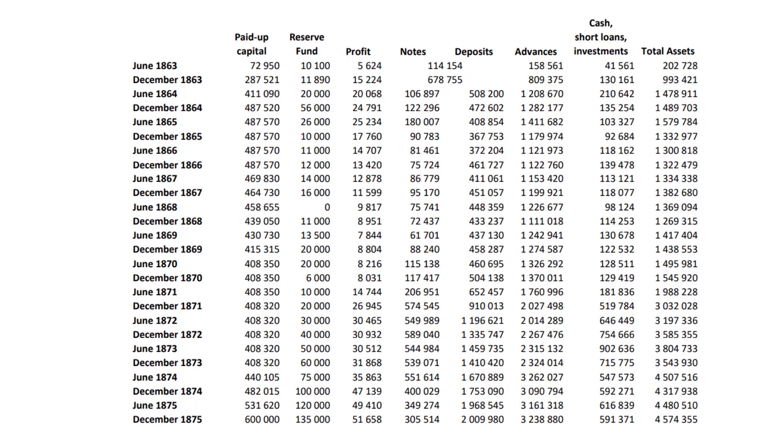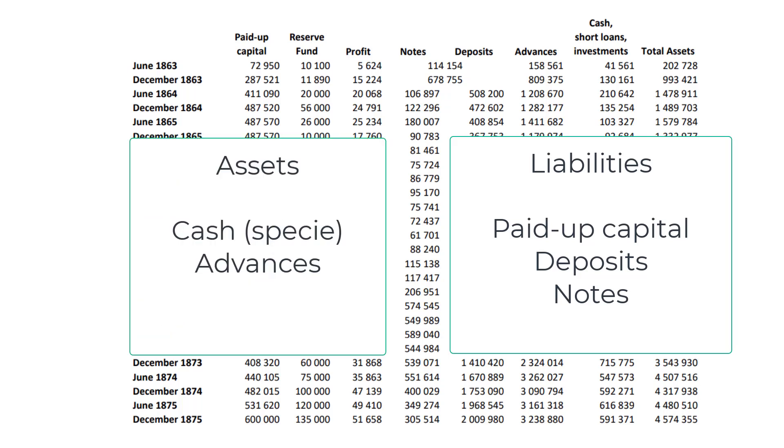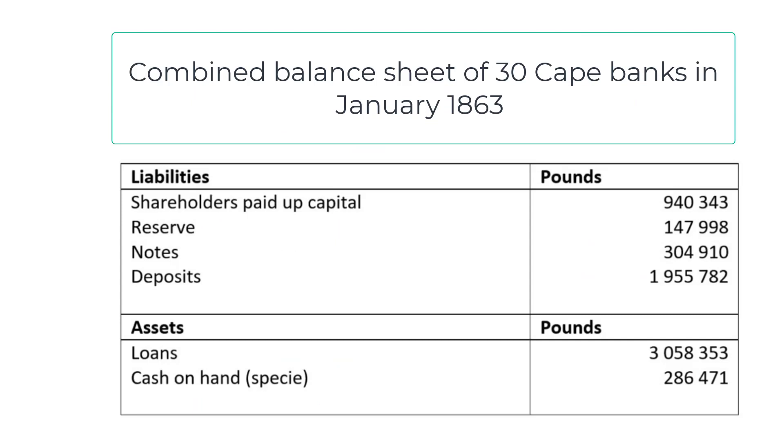In summary, banks converted their liabilities — consisting of shareholders' capital, gold and silver deposits, and bank notes issued — into assets consisting of specie on hand and loans made. A bank's liabilities represented a source of funds, and a bank's assets indicated how those funds were used. Thirty banks were doing business in the Cape Colony in January 1863, with a combined capital of £3,350,000.